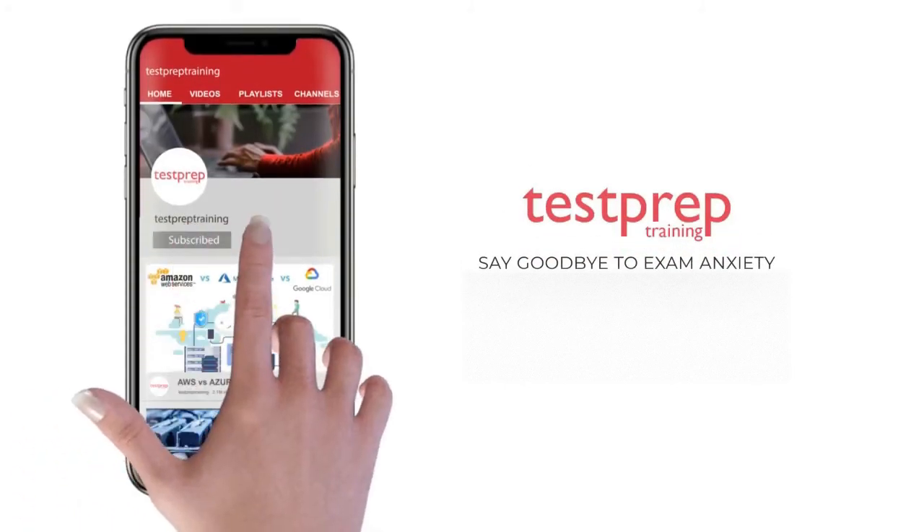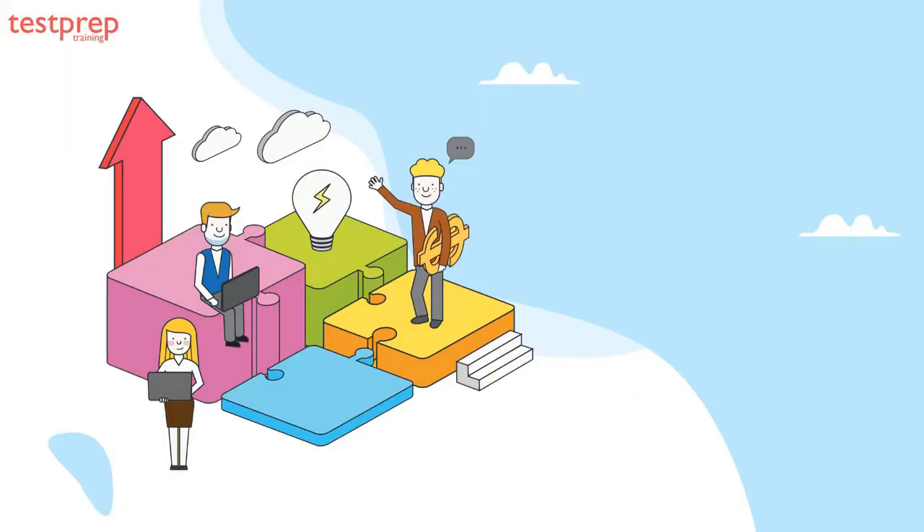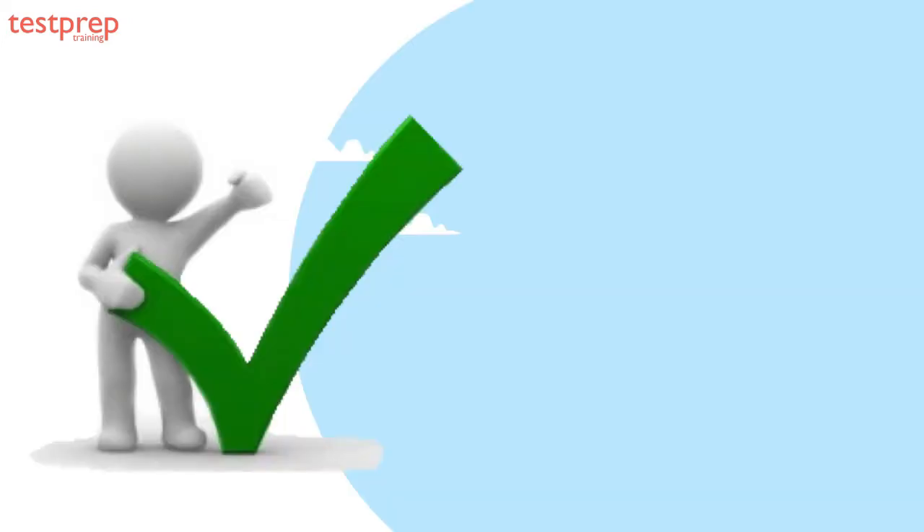Subscribe to our channel and hit the bell icon to never miss a video from us. Hi, welcome to Test Prep Training. Today we will discuss the Salesforce Field Service Lightning Consultant certification. This program validates the expertise of qualified implementation consultants, partners, and administrators on their ability to deploy Field Service Lightning to an organization.